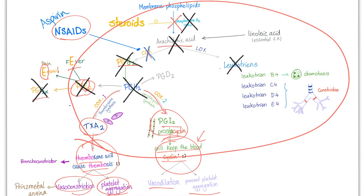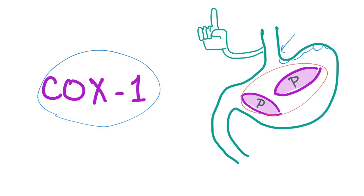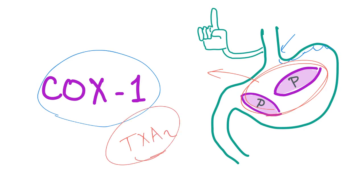Aspirin is very similar to non-steroidals in that it inhibits cyclooxygenase, except aspirin is more anti-platelet while non-steroidals are more analgesic and anti-inflammatory — a useful clinical pearl. What's unique about cyclooxygenase 1 is that it protects the stomach lining from acid, and it promotes platelet aggregation through thromboxane A2, which is pro-platelet aggregation and blood clotting.